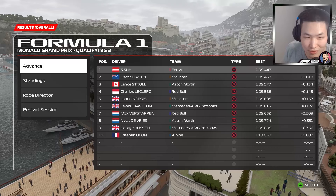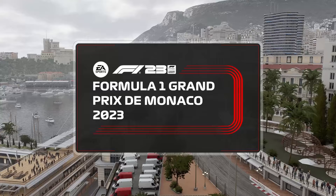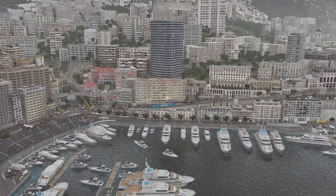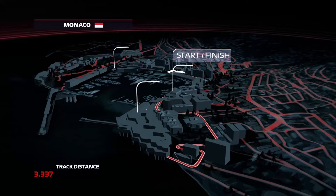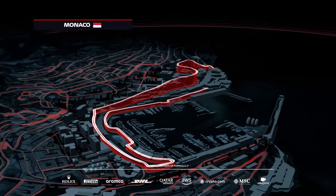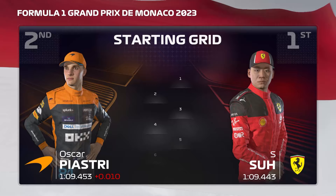P1 — strong chances of another P1 finish. A proper road race in the true meaning of the word. That's how Mr. Monaco, the late great Graham Hill, once described this iconic event. The cars we drive have come a long way in the intervening half century, but still we race on those same public roads beside the Mediterranean. There's no victory more coveted than that of the Monaco Grand Prix. Sunshine lines up on pole position and Oscar Piastri completes the front row.